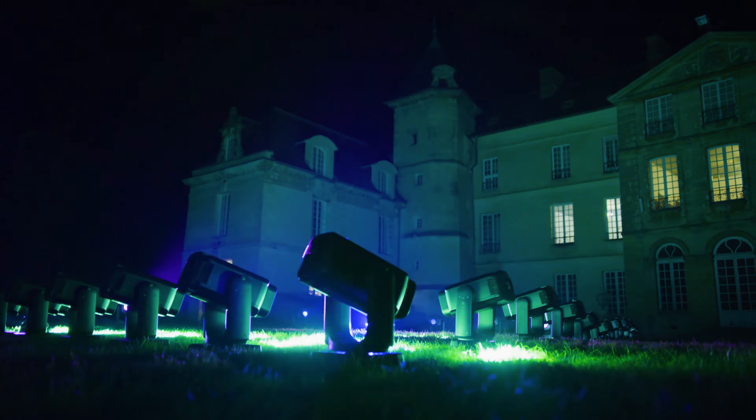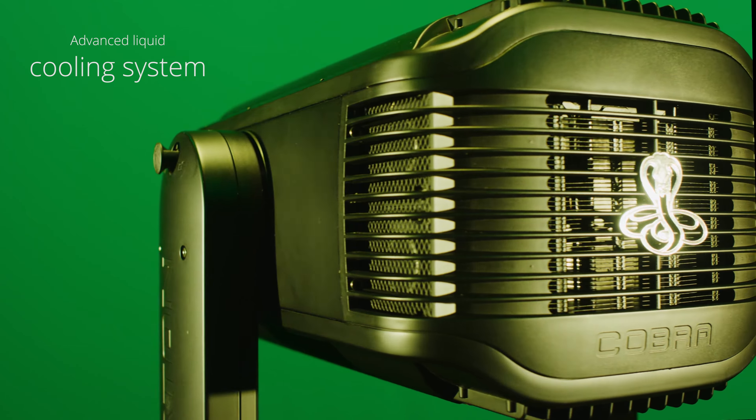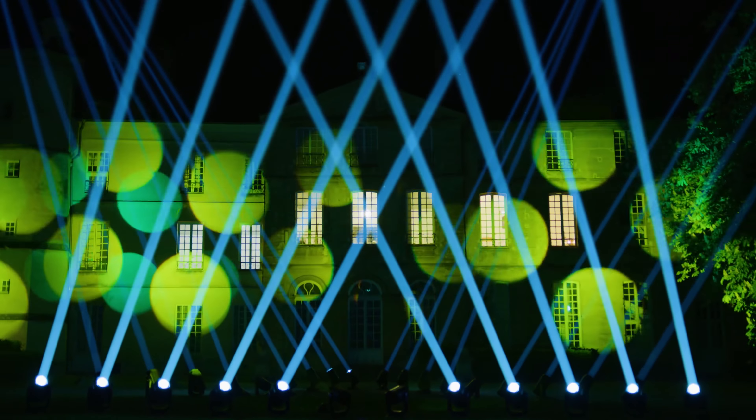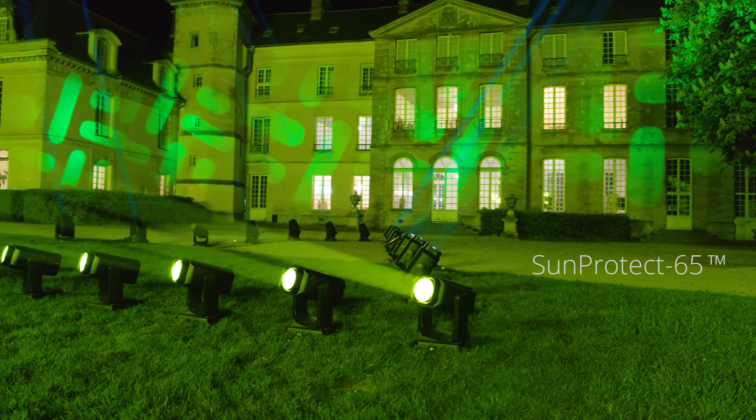Cobra includes a special cooling system adapted to the phosphorus laser source. As well suited for indoor as for outdoor use, Cobra is an IP65 fixture designed specifically to resist extreme conditions. It has a sunlight protection system and an integrated heating system that safeguards against temperatures below minus 10 degrees Celsius.